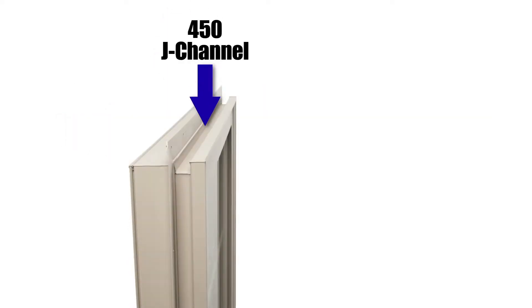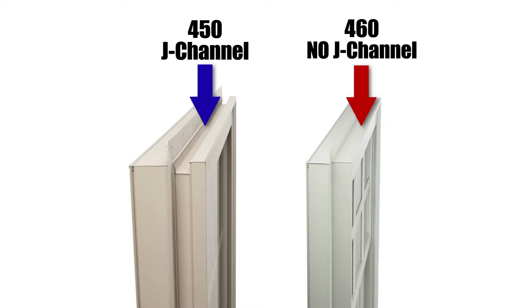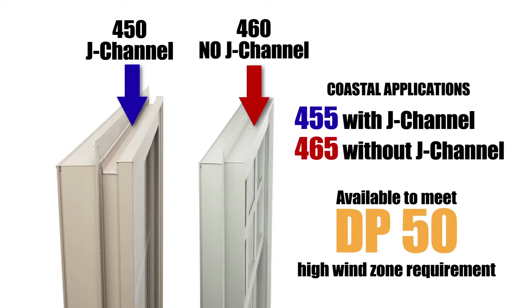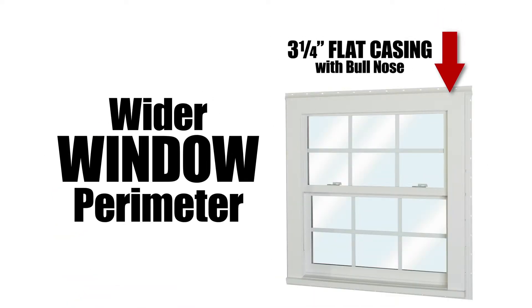The Series 450 has an integrated J-channel and is available as the Series 460 without the J-channel. For coastal applications, the 455 with J-channel and 465 without are also available to meet a design pressure 50 high wind zone requirement. This versatile window can also be ordered with a three and one quarter inch flat casing with bullnose for a wider window perimeter.